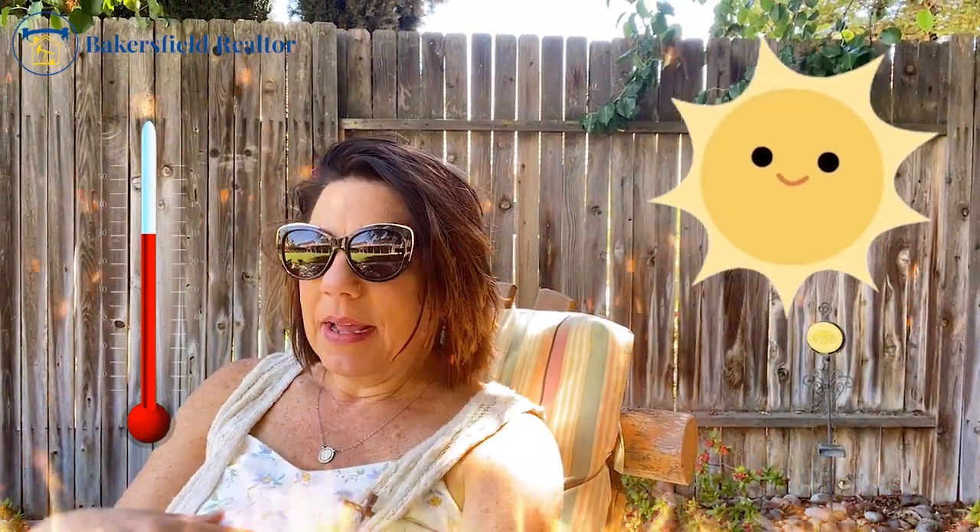I'm hanging out in a beautiful backyard. It's going to be triple digits this weekend, but I am cool as a cucumber underneath this beautiful shade tree in the backyard of my new listing to show you. Stay tuned.